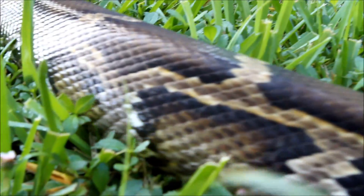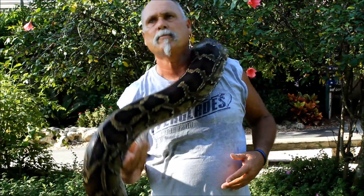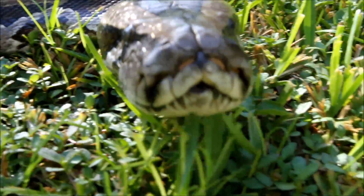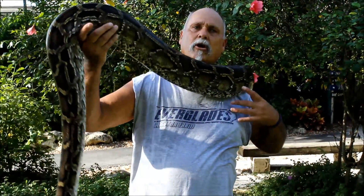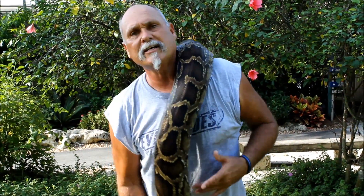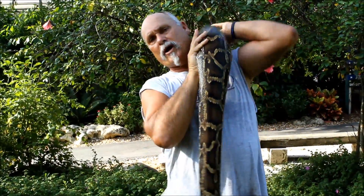It is causing us a great deal of problems here in South Florida because of its diet. It is eating the small rodents that you would expect, like raccoons, opossums, and rats. But we have found in the stomach of one a bobcat, so they are eating larger mammals, birds, and most surprisingly, they are eating reptiles — they are actually eating our American alligator as well.